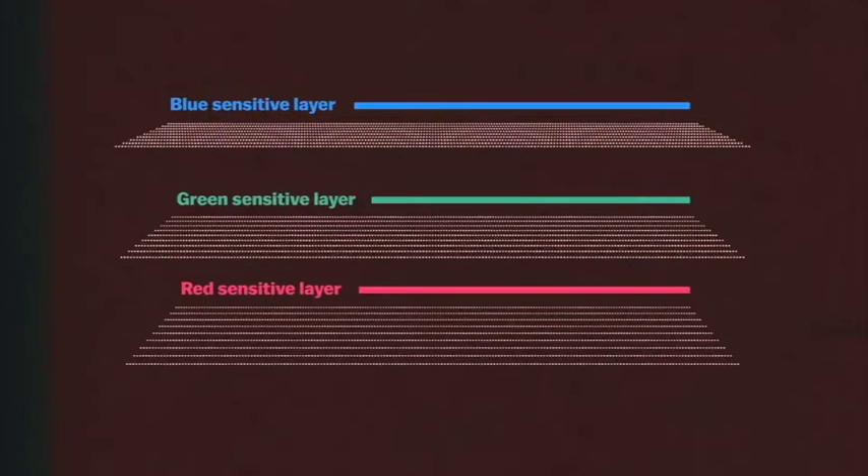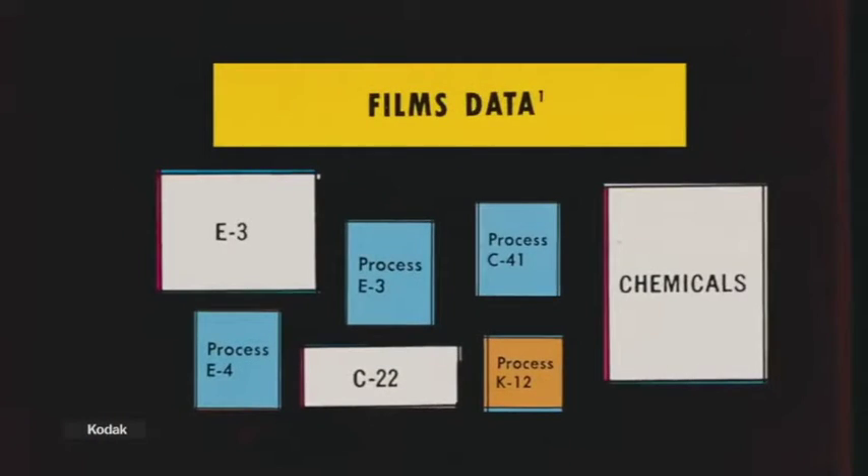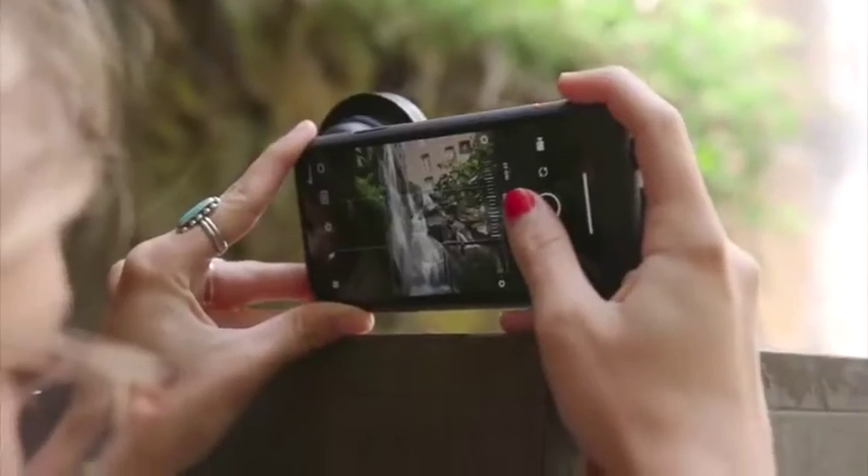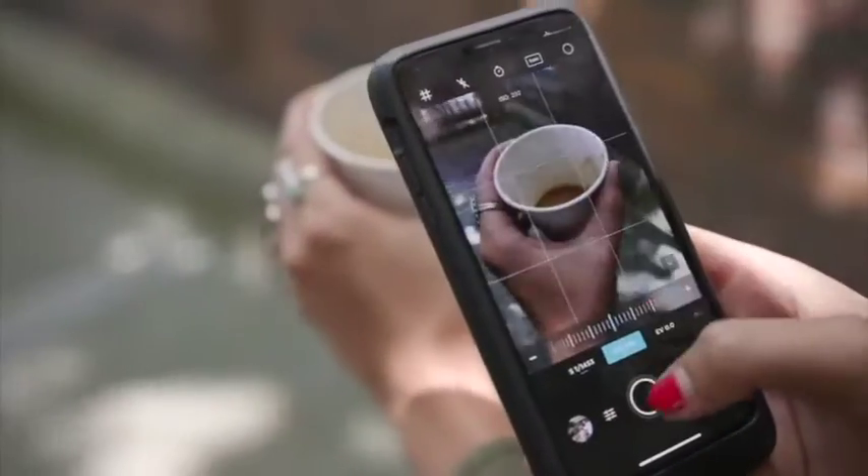Next, people invent film with three layers. Bits of silver are made sensitive to red, green, or blue light to make color pictures. Today, our cameras use sensors that change light into bits of electricity. Software captures our digital pictures that we share worldwide.